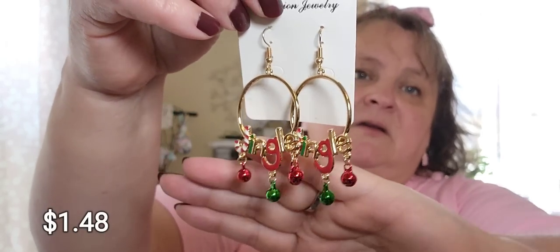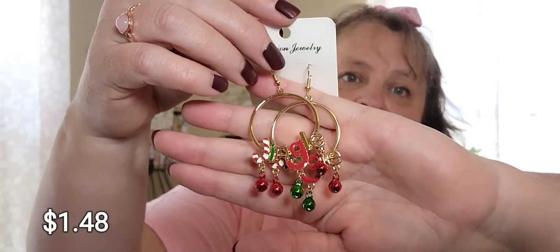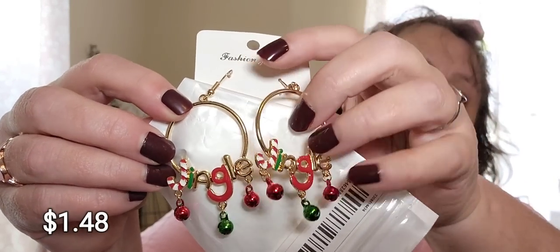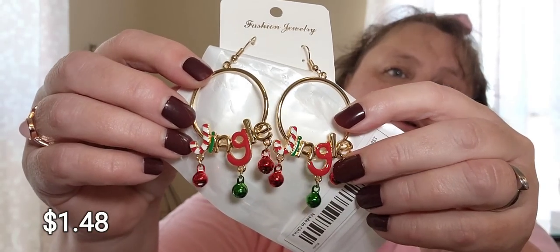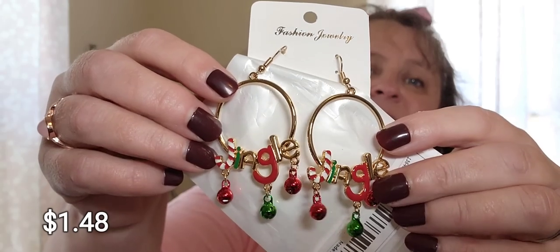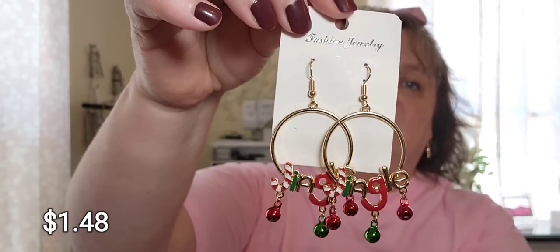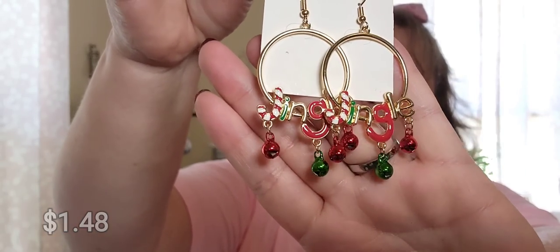And then these I love — look how cute! They say Jingle. Aren't those sweet? Oh my gosh, how cool are those? Adorable.